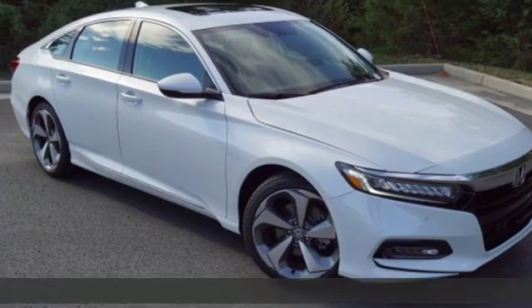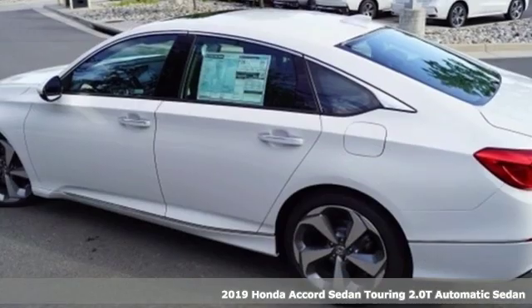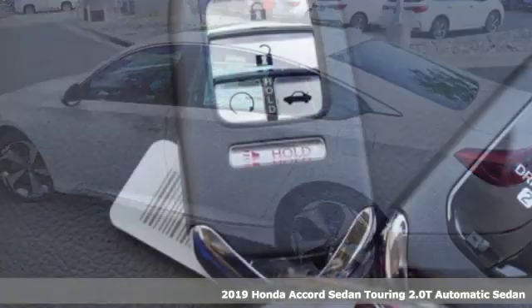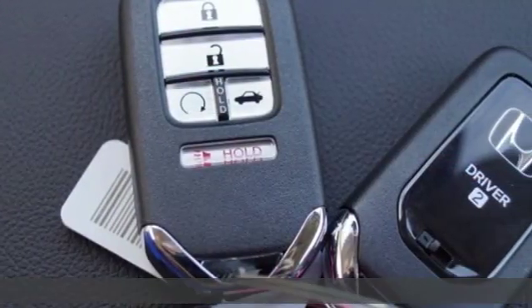Here's a new 2019 Honda Accord sedan. Honda's flagship car isn't just a vehicle, it's a legacy. It comes with the features you need and better yet want.